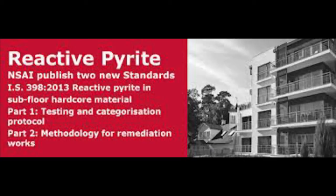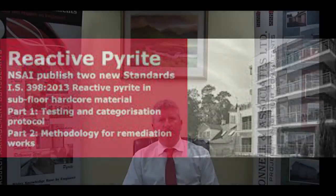Briefly, IS 398 is broken into two sets of documents: Part One and Part Two. Part One deals with the testing requirements and the engineering inspection requirements of a property so as to categorize it into three separate categories, namely green, amber and red.